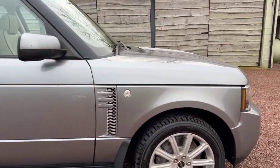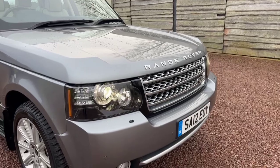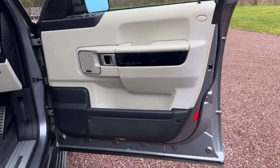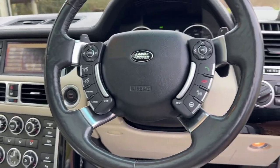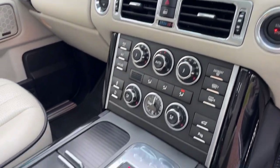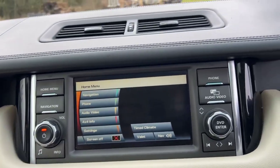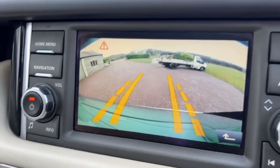It has a reverse camera, satellite navigation, and obviously Bluetooth. Westminster trim, so the black around the grille. Driver's door card, and particularly clean on the edge of the steering wheel. 84,758 miles on the clock. Glass tilt-slide sunroof. I think they call this Oxford Leather with piping. The reverse camera is nice and clear on this one.